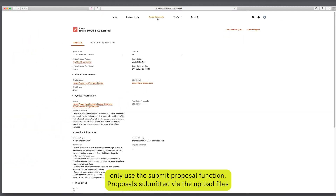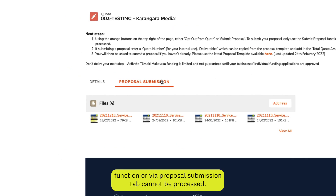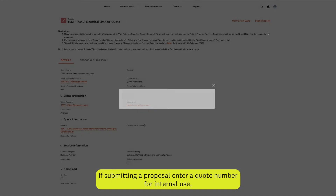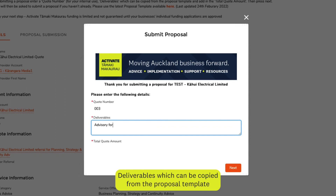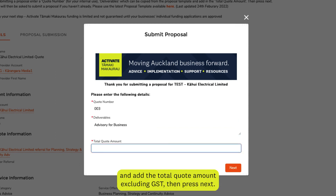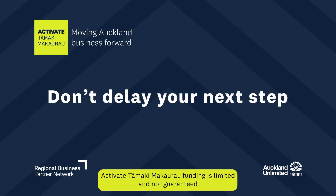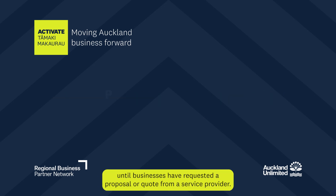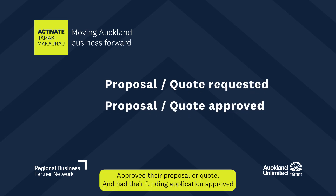Proposals submitted via the Upload Files function or via the Proposal Submission tab cannot be processed. If submitting a proposal, enter a quote number for internal use, deliverables which can be copied from the proposal template, and add the total quote amount excluding GST, then press Next. Don't delay your next step. Activate Tāmaki Makaurau funding is limited and not guaranteed until businesses have requested a proposal or quote from a service provider, approved their proposal or quote, and had their funding application approved.